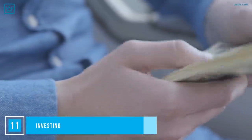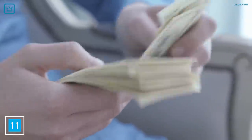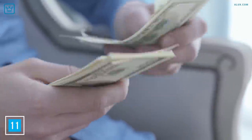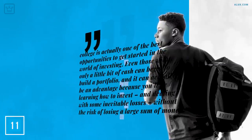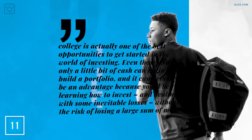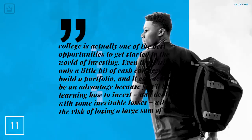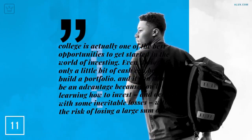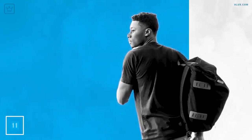Number 11: Investing. So investing isn't going to make a student money right away — we know that. But even investing a tiny bit while you're a student will go a long way as you get older. Use some of the earnings from previous suggestions and invest it. Bankrate.com agrees — they say college is actually one of the best opportunities to get started in the world of investing. Even those with only a little bit of cash can begin to build a portfolio, and you'll be learning how to invest while dealing with some inevitable losses without the risk of losing large sums of money.